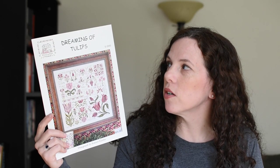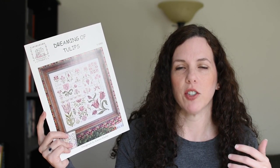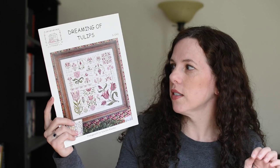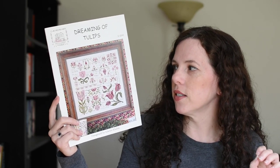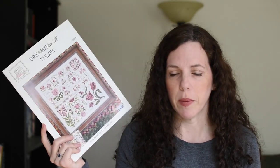Because it's springtime, I went back to Rosewood Manor's Dreaming of Tulips. I had started this piece in May of 2020 as the sole Stitch Mania start I've ever done. I had started it, hadn't touched it, and decided it would be a good time given that it's spring — although the weather here has been really erratic. I can't decide if it's late winter or early summer; spring just happens or it doesn't.